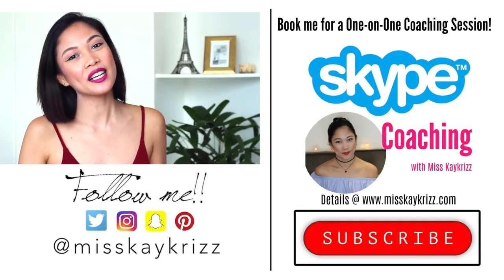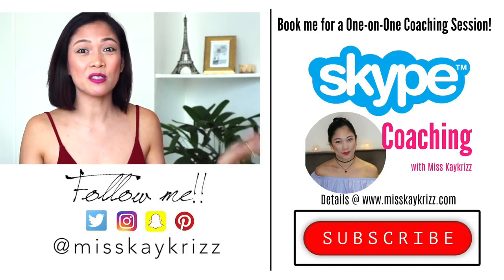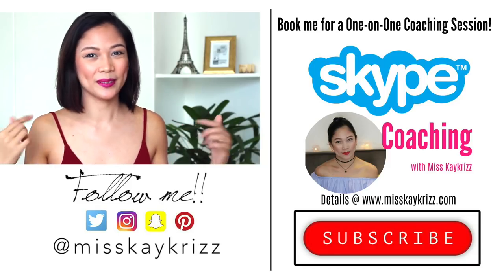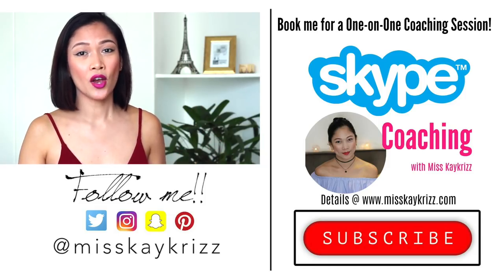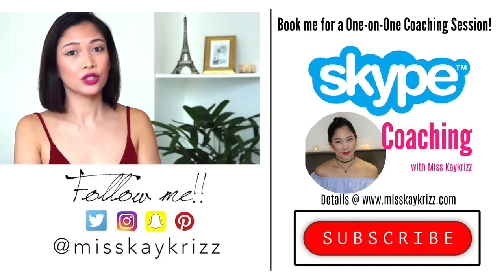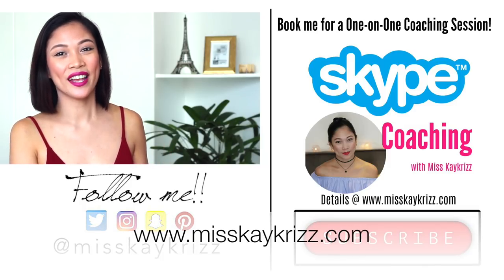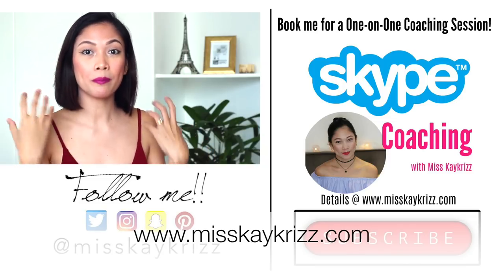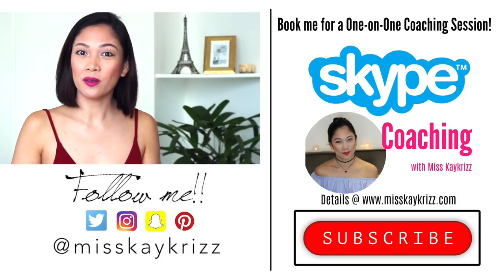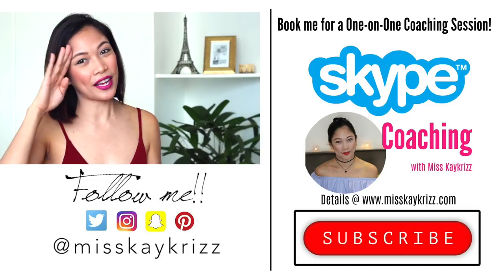If you guys find this video helpful or entertaining, please give me a like — that really helps me a lot. Thank you for all the likes on my videos. Subscribe to this channel if you haven't already for more flight attendant tips, beauty and travel vlogs. Also, if you want personalized advice for your situation, you can hire me as your Skype coach — check out the details at my website at www.misskchris.com. Good luck to all of you applying on the 24th, and I will fly with you soon. Bye!